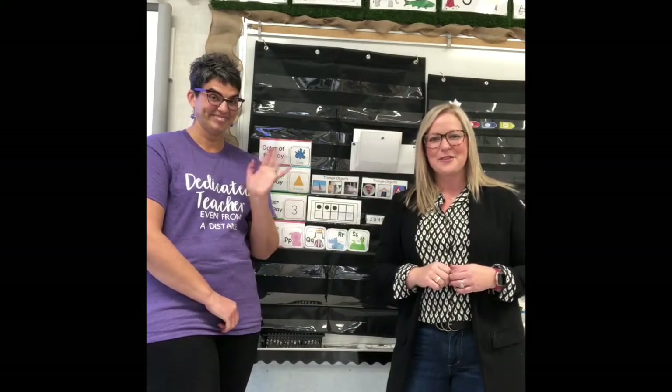Hi kindergarten friends, how are you? We are here — Miss Jess and Mrs. Smith — here to do our first circle time. We're so excited to be here with you and to be doing some learning in this way. We have so much learning to do today. We're going to kind of set up our week and talk to you about the things that are connected to our learning plan for the week.